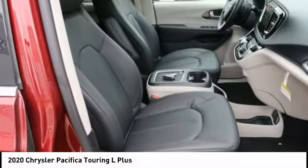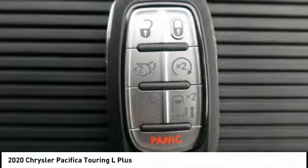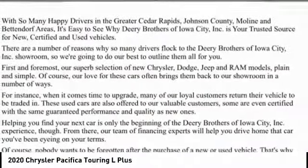Leather upholstery, home link system, push button start. A vehicle like this doesn't come along every day. Come in and get it before someone else does.